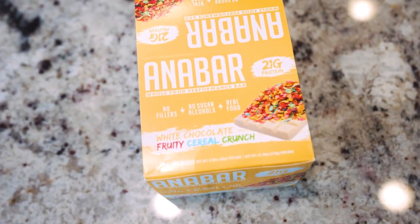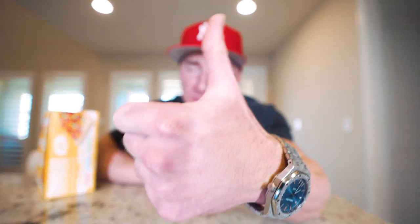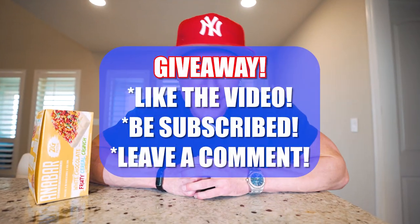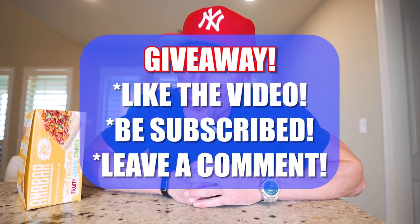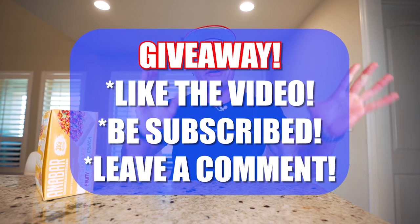Real quick — if you want to be entered to win a box of the best-tasting protein bar in the world, the Anabar, you've got to do three little things: hit that thumbs up button on the video, be subscribed to the channel, and leave a comment. That'll enter you into the giveaway, and I'm going to announce the winner in the next video. Stay tuned to the end of this one and I'll let you know who won last video.